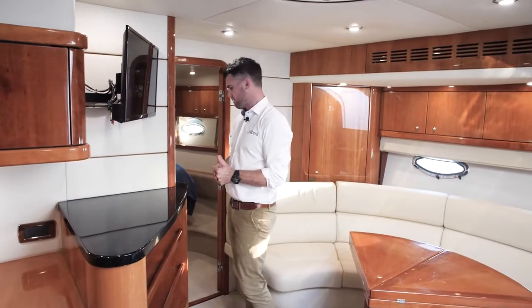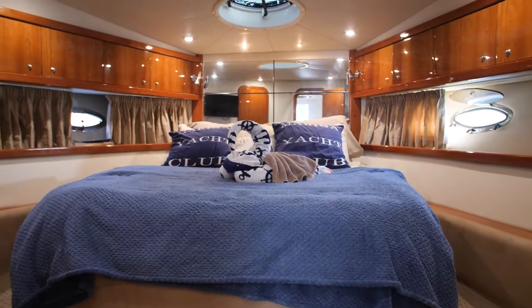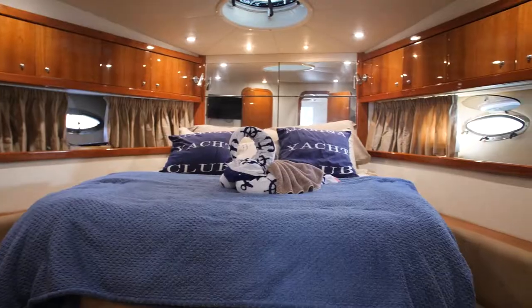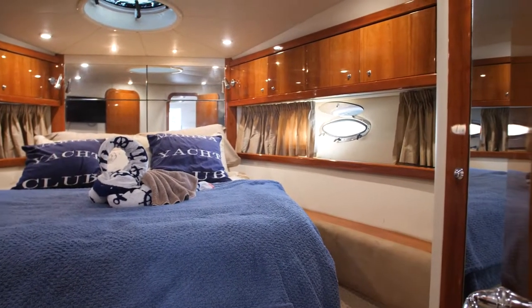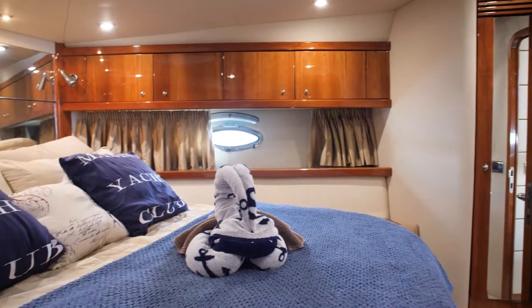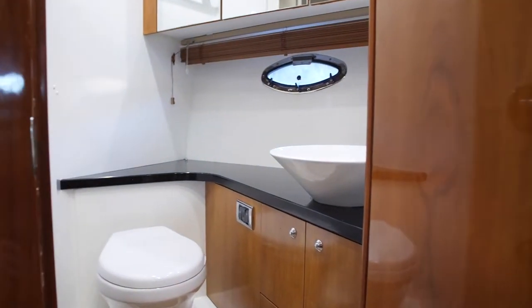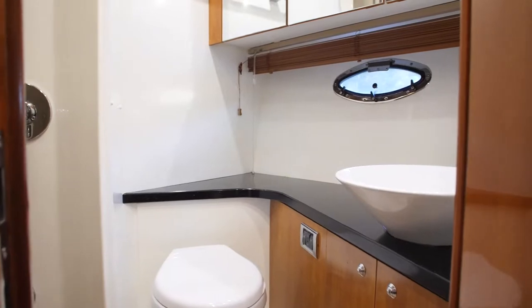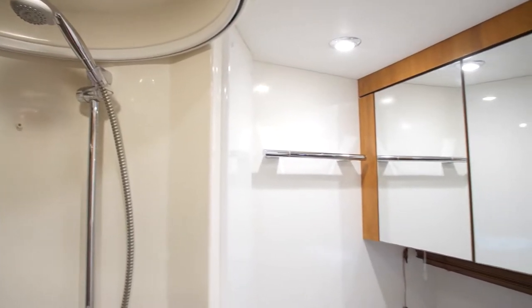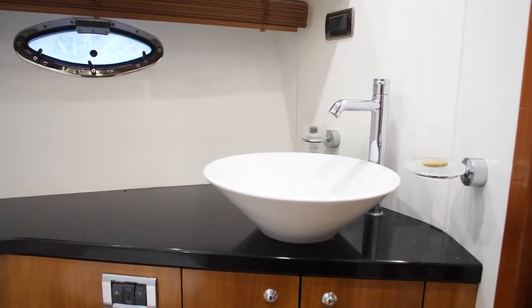We'll move forward into the master cabin, which comes with a generous queen-size island bed. There's a low-voltage 12-volt TV with Apple TV, and it's fully air-conditioned. Really nice light with the portholes and the skylight above. Lots of storage throughout, a hanging locker, and drawers underneath the bed. The ensuite bathroom for the master is a really generous-sized bathroom with a vacuum flush toilet, full-size shower with Perspex screen, and lots of face-height storage behind the mirrors and sink, plus under-bench storage.